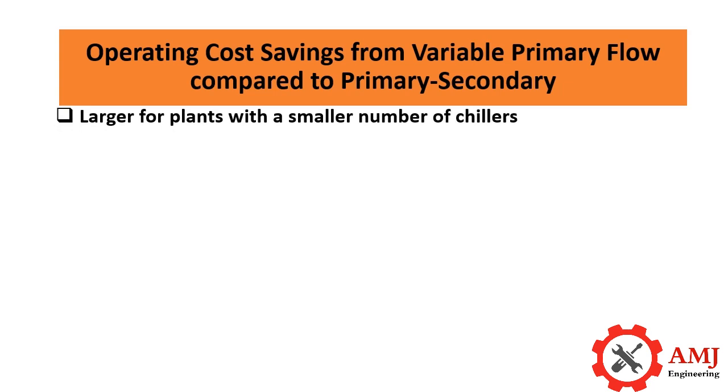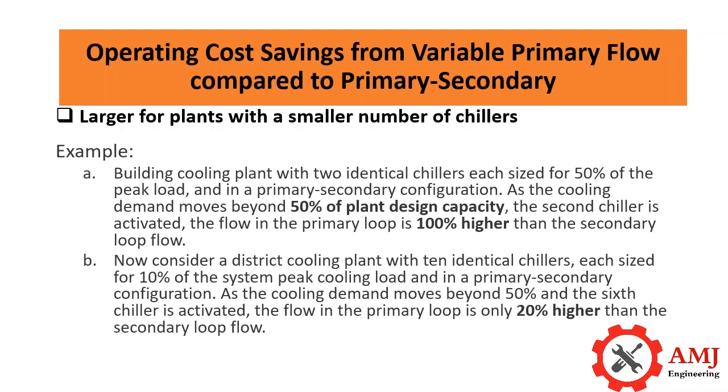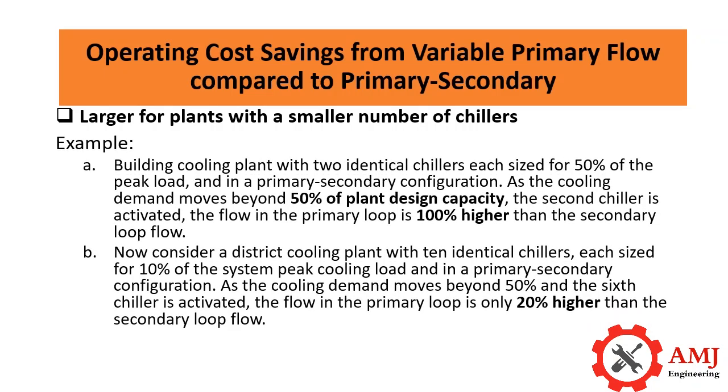What we should really focus on when deciding to go with a variable primary system is the number of chillers — plants with fewer chillers save more in a variable primary arrangement. For example, a building cooling plant with two identical chillers, each sized for 50 percent of the peak cooling load: in a primary-secondary configuration, as the cooling demand moves beyond 50 percent of plant design capacity, the second chiller is activated and the flow in the primary loop is 100 percent higher than the secondary loop flow.